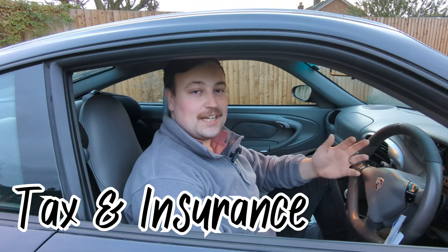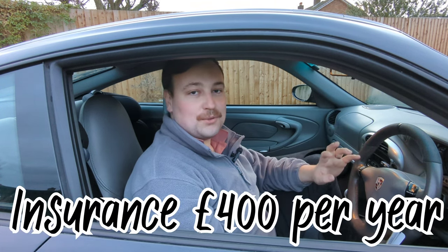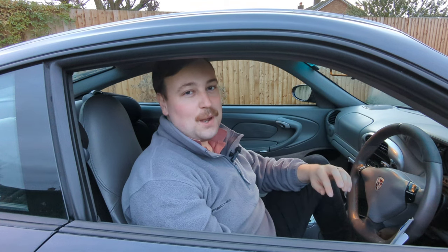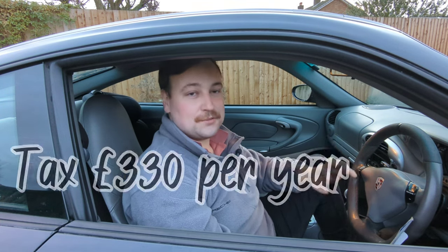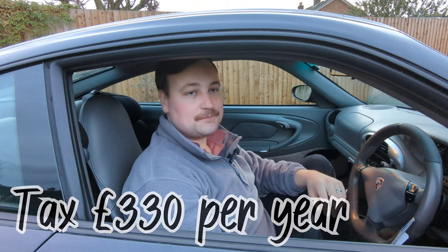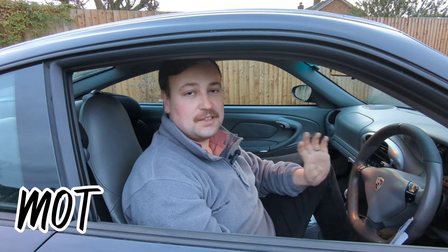Tax and insurance: the insurance with my wife declared on the policy — she's a young female driver with no no-claims — was £400 all in for me last year. To start with it was about £560 but at the time she was only 24, so still really good. Tax is £330 a year — I only pay monthly and only tax it when I use it. MOT: it's passed every MOT I've taken it to, costing me £30 a pop.